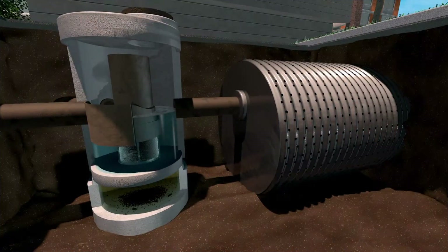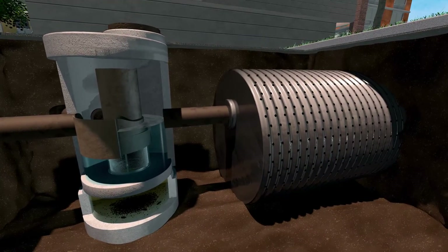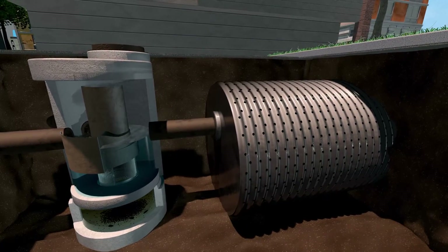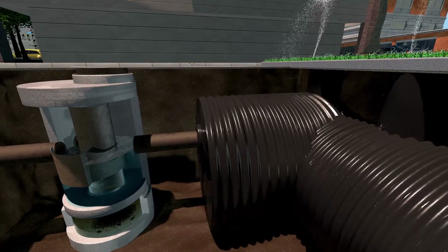The CDS system is often used as a stand-alone treatment device for large drainage areas. It is also an excellent solution for pre-treatment of downstream systems, including infiltration, detention, and rainwater harvesting systems.